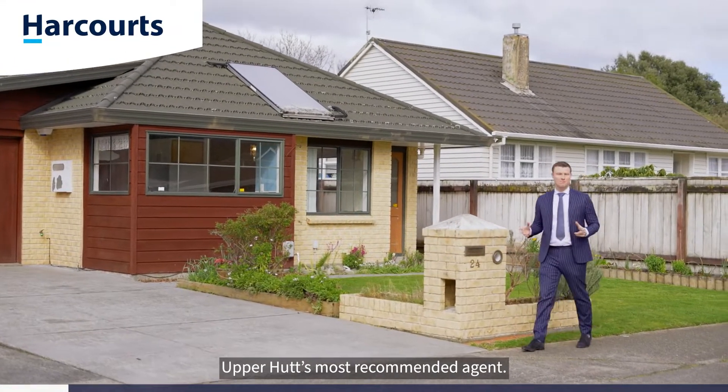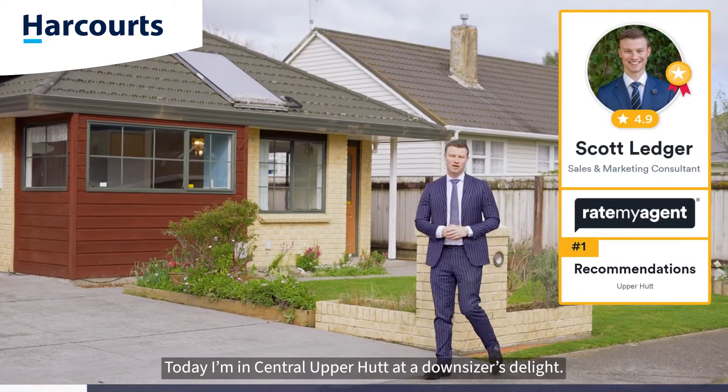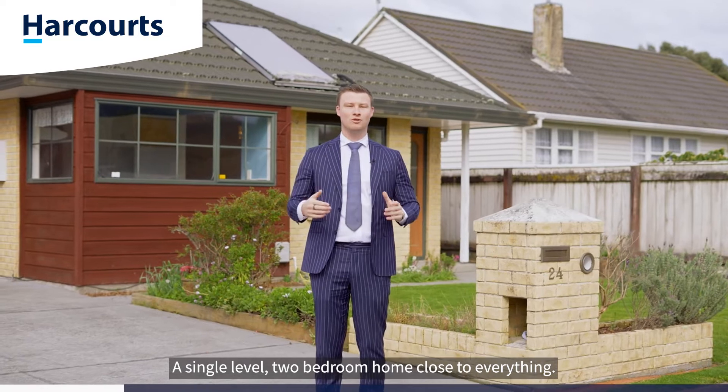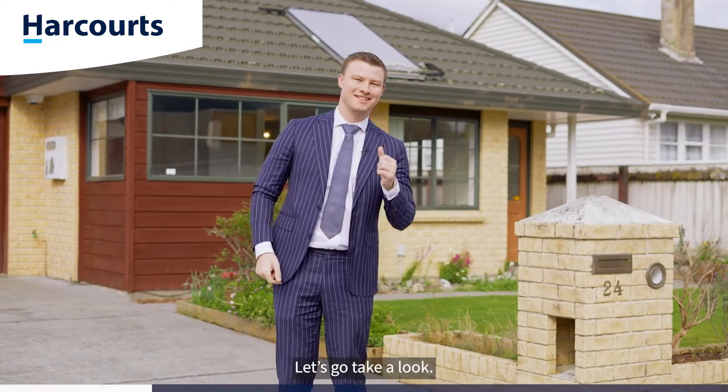G'day guys, Scott Ledger, Team Ledger, Upper Hutt's most recommended agent. Today I'm in Central Upper Hutt at a Downsizers Delight, a single level two-bedroom home close to everything. Welcome to 24 McParlin Street, let's go take a look.